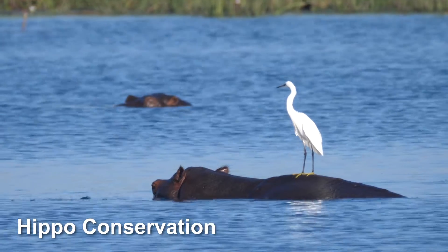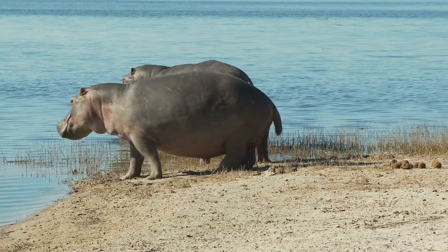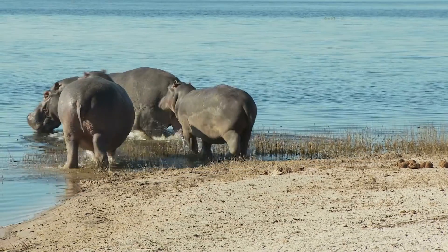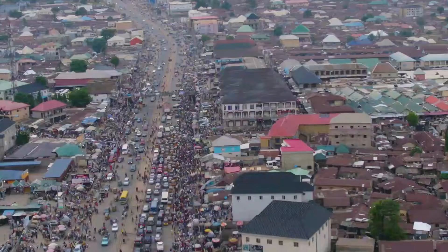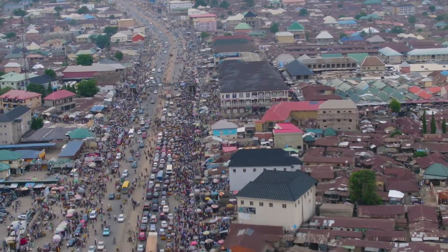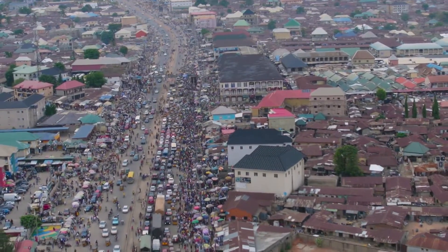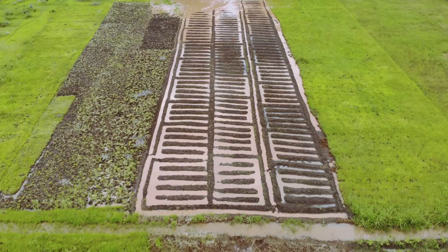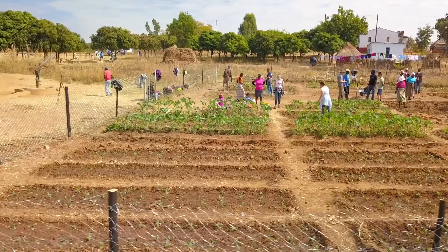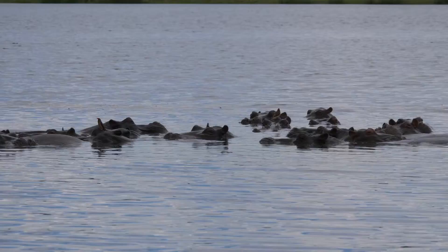Hippo conservation. Despite their impressive size and strength, hippos are facing numerous threats in the wild. One of the primary concerns is habitat loss as human populations expand and encroach upon hippo territories. As more land is converted for agriculture, development and human settlements, hippos are losing access to the water sources and grazing areas they depend on for survival.